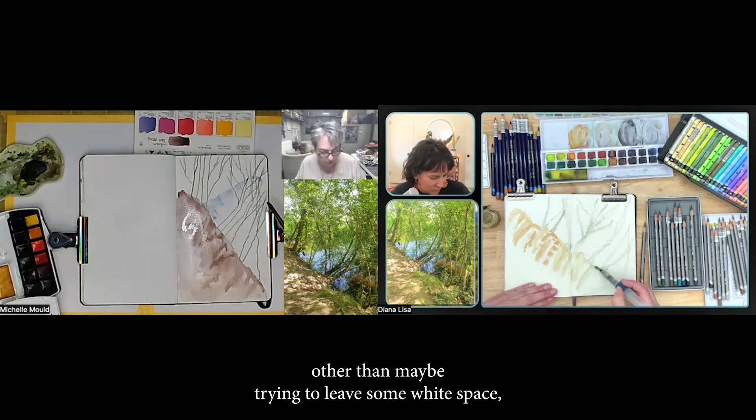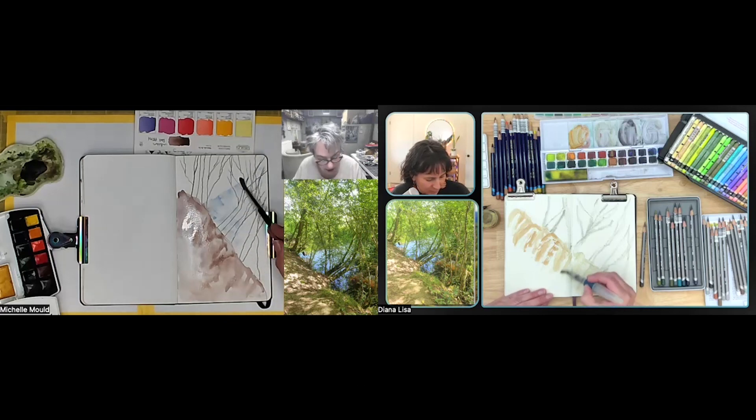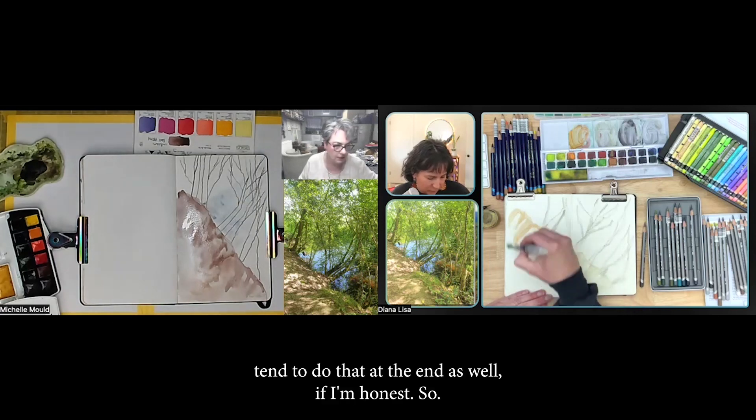Other than maybe trying to leave some white space, I tend to do shadows and highlights at the end as well if I'm honest.